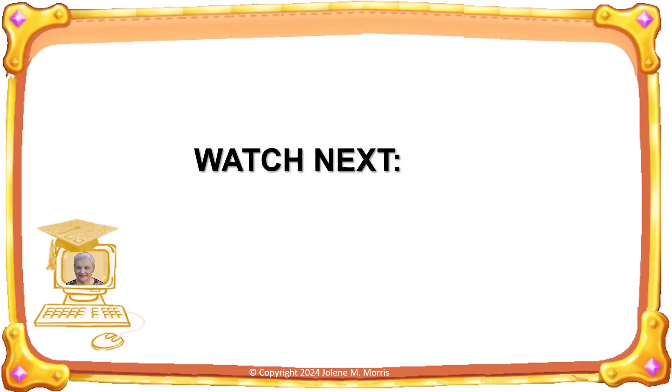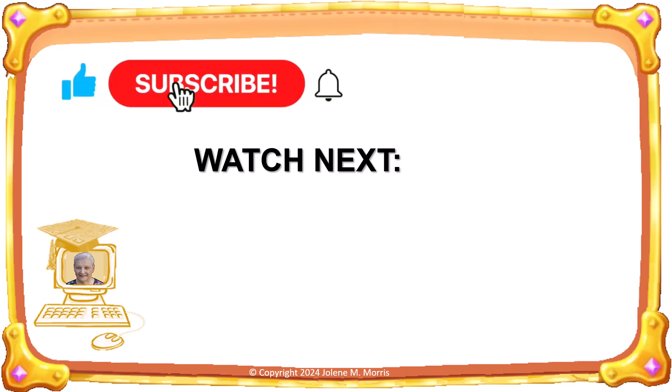Thank you for joining me today for a discussion of the omega-3 to omega-6 ratio. If you haven't done so already, please subscribe to my channel, and if appropriate, click the like button below this video. Thank you very much for watching — I'll see you next time.